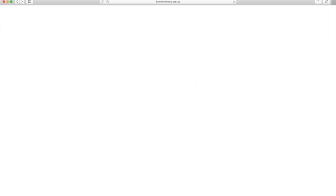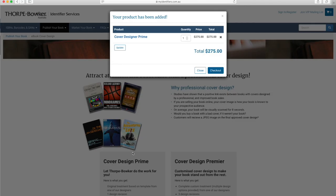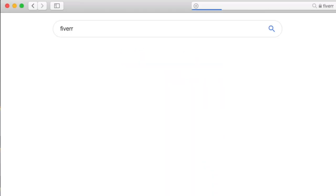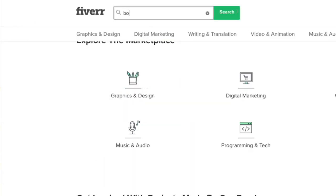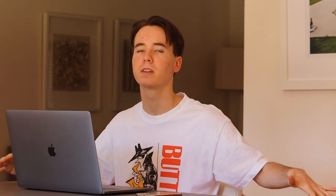The ultimate goal for this series is to take a brand new drop servicing business from zero to $1,000 as quick as possible. For those who don't know, here's a quick recap of what drop servicing is: you build a website which sells a digital service such as a book cover design, voiceover service, or logo design. You then market your website using Google ads, and when you receive a sale, you head over to Fiverr and outsource the work to someone who does it for a much cheaper price. Now, without further ado, let's get cracking.